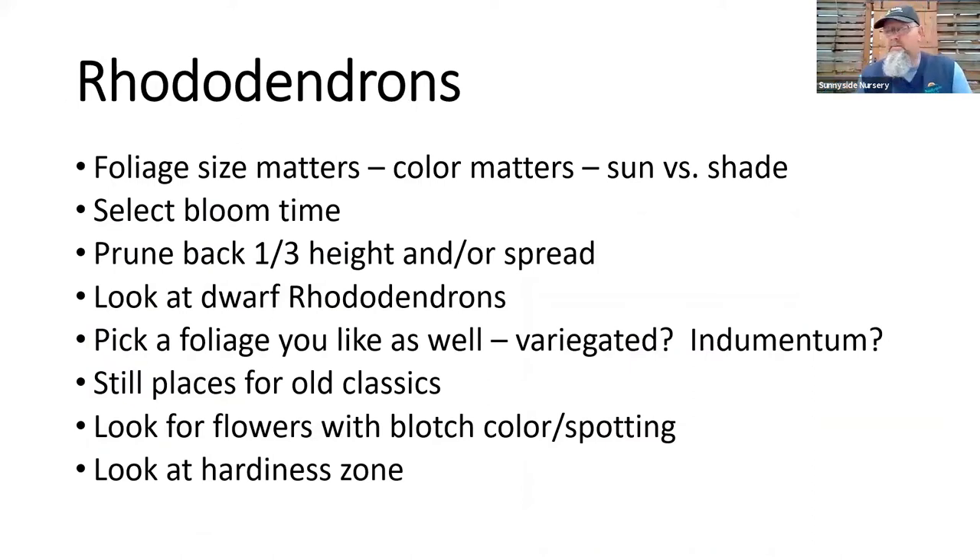Talking specifically about rhodies: foliage size matters. The larger the leaf, the more shade it usually likes — that's a good general rule for selecting rhododendrons for your landscape. All rhododendrons would be great in part sun, part shade. When we get to extremes — hot cooking all-afternoon sun, or total deep dark shade — there are more limited choices. If you don't want a leggy, spindly plant searching for sunlight, get one that thrives in a bit more shade.